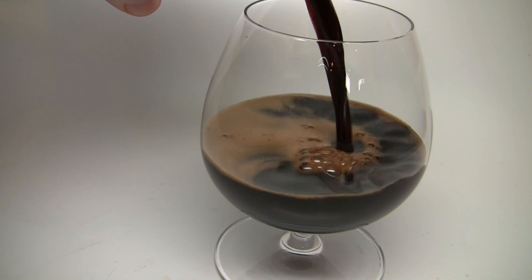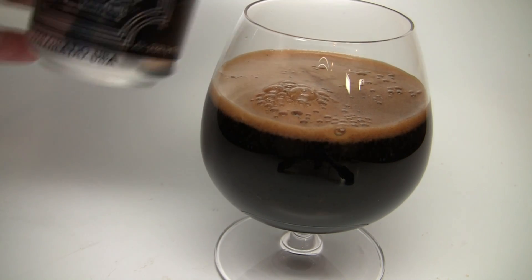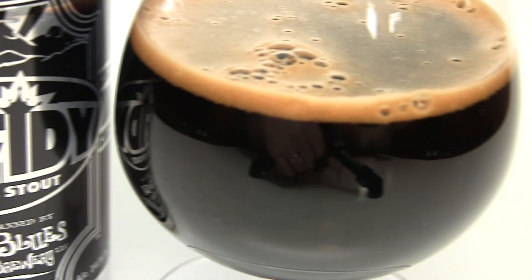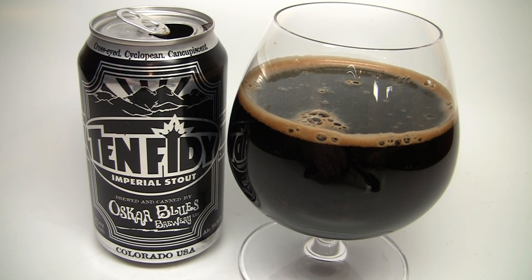I previously reviewed this beer maybe two years ago, but if a week or a day goes by where I don't get a comment, a message, or an email about reviewing this beer again, it must be a strange day — because you guys must really dig this beer. I know it's one of my favorite beers. Haven't had it in a while, so let me get into a glass so you guys know how it smells, tastes, and I can give you the final verdict on Oscar Blues 1050.